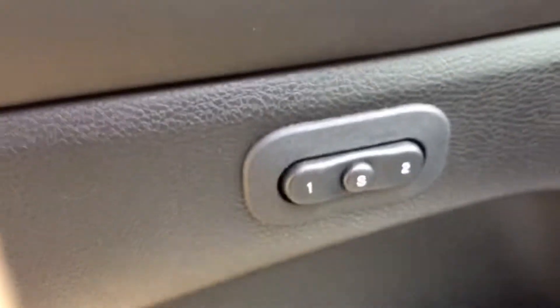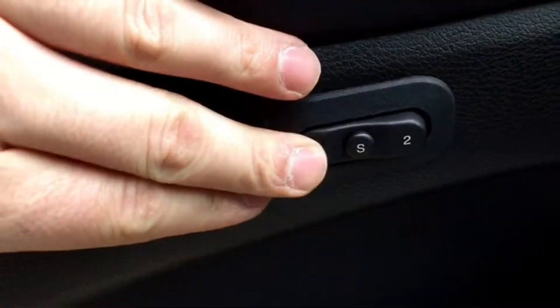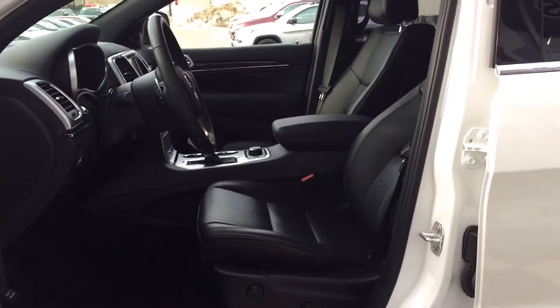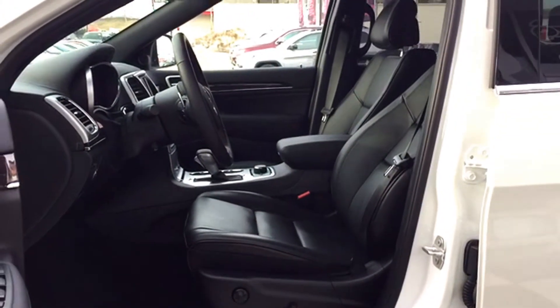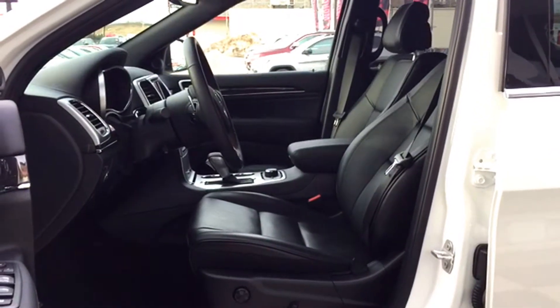Do you have multiple drivers in the household? Well, you're in luck. The Overland features memory technology — program up to two memory files where you can save your preferred radio station, seat, and mirror preferences to save time readjusting upon re-entering the Cherokee. Perfect for families sharing one vehicle between a couple of different people.